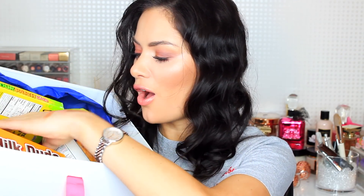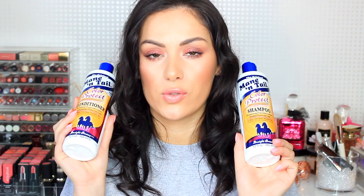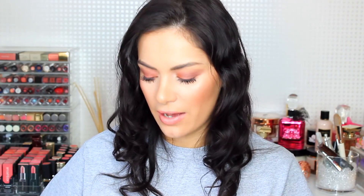Mane 'n Tail - the absolute gods of good hair! Look at all the American candy they sent - Nerds, Reese's, Tootsie Roll! Sunny will definitely be stealing those. Mane 'n Tail have a brand new shampoo and conditioner which is the color protect range. It's got the amazing Mane 'n Tail formula that helps get your hair in the best condition, and now you can protect your color as well. If you color your hair, Mane 'n Tail have you covered.